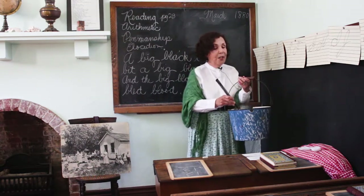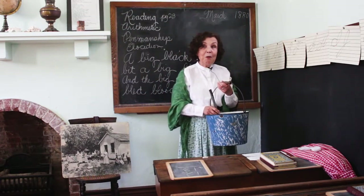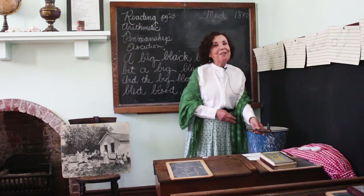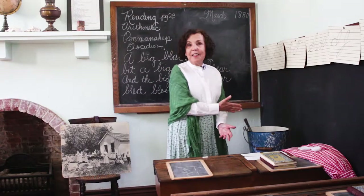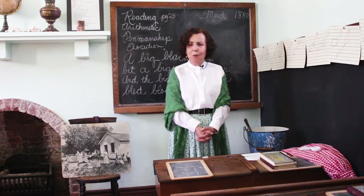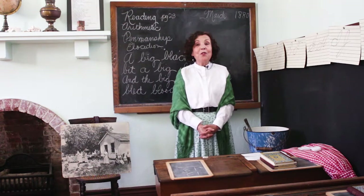Here you go — here's one for you, here's one for you. What's wrong with what I'm doing? If you're saying germs, you're absolutely right. In the 1880s they didn't know about germs. So if one student came in with a cough and drank out of the ladle, and then another student drank out of the same ladle, what do you think would happen? Probably would get sick, right? There were no vaccinations for childhood diseases like measles, mumps, and chicken pox.